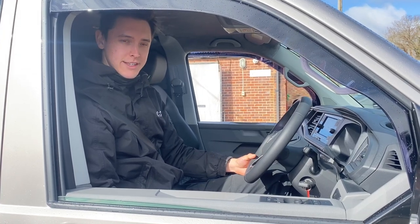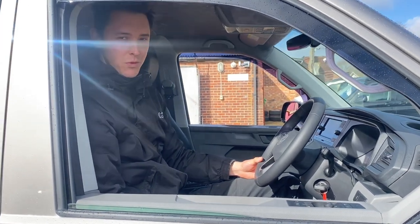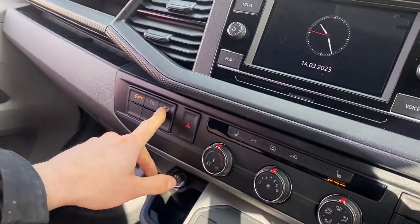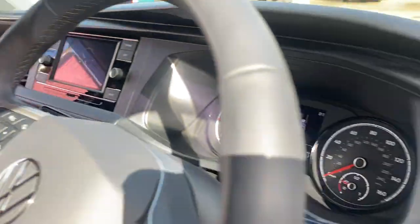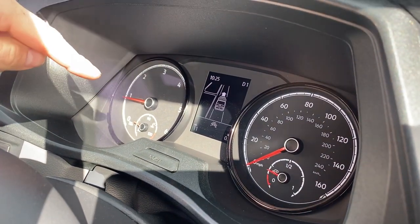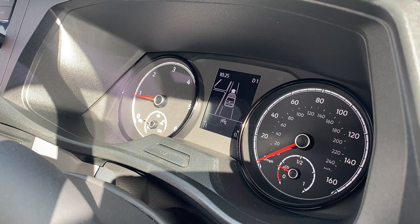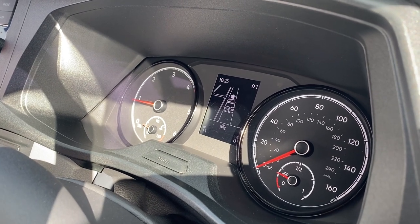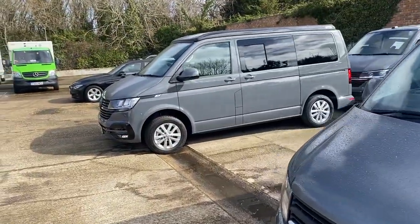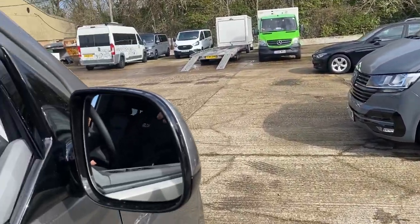In this video I'm going to show you the active park assist on our brand new T6.1 Combi. I'm going to select the park assist button here. As you can see on my central screen, I've got an overview of all the potential car parking spaces. As I drive forwards, Shane will show you the space on my right — we're going to do a bay park into there.